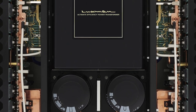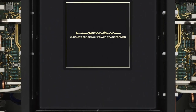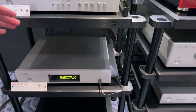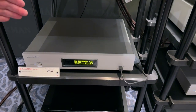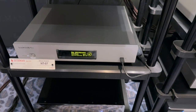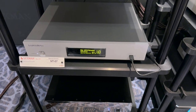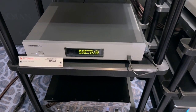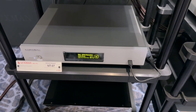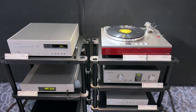As the newest entry for Luxman, we have a North American first — the first time we've ever shown the new NT07 network streamer. This brand new product should be delivered to North America later in 2023. This is the first one, and so far it's been receiving excellent reviews and comments from listeners coming into our exhibit.